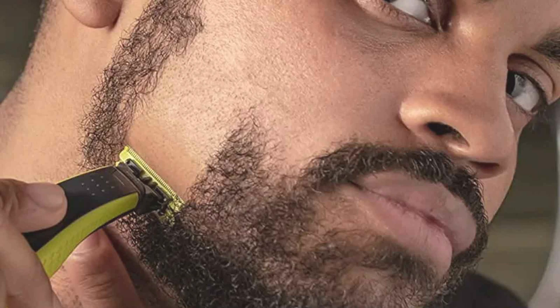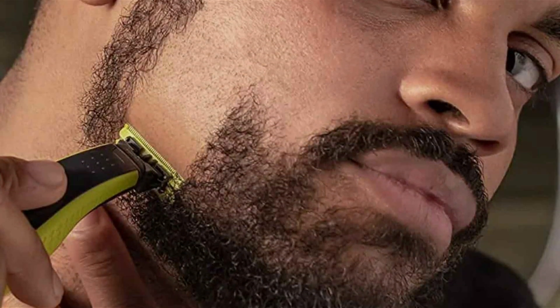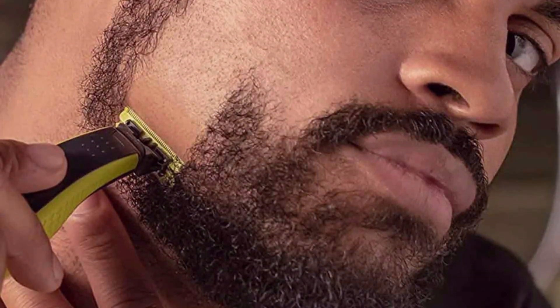Whether you're trimming, shaping, or shaving, this versatile tool has you covered. Say goodbye to multiple grooming gadgets — with the OneBlade, grooming has never been easier.